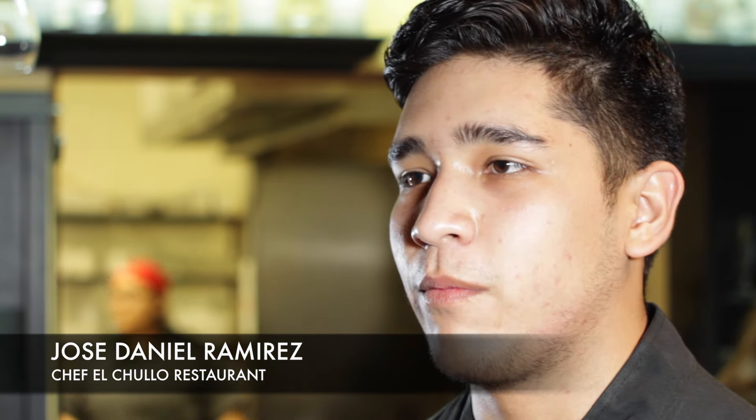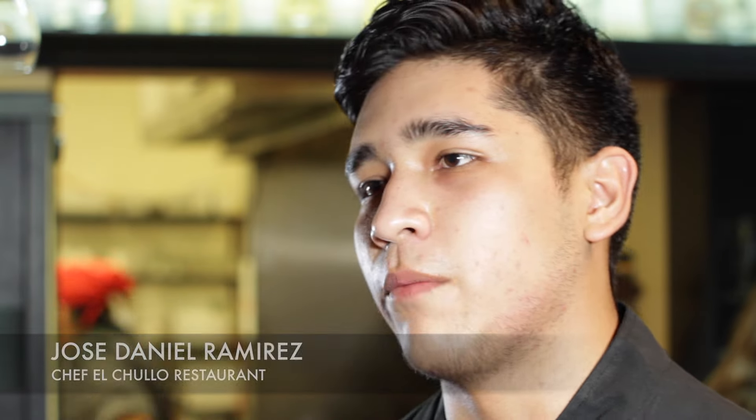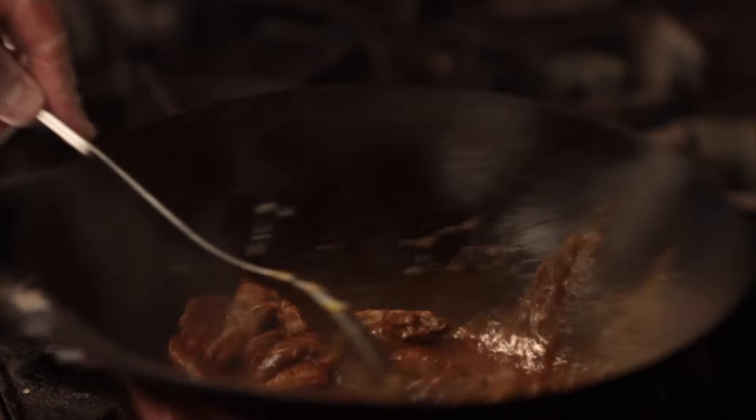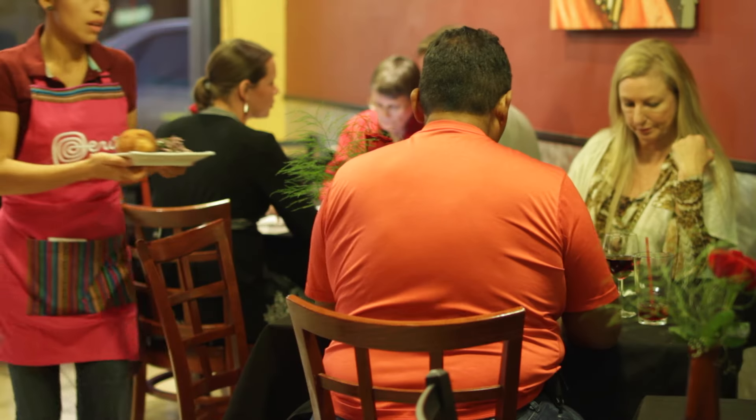I learned to cook a year ago. My sister was the one who showed me all the plates, all the recipes. I had to sacrifice a lot of time to learn and to perfect it. I'm really happy to see the customers happy when they try their food.